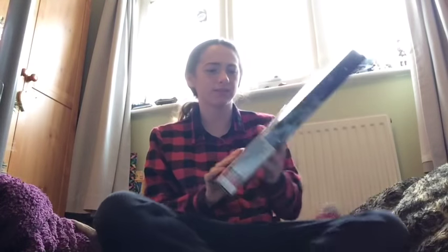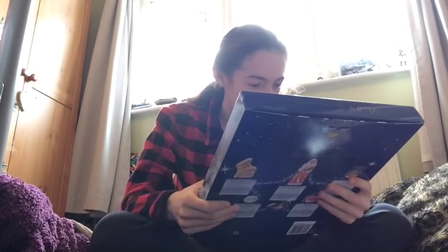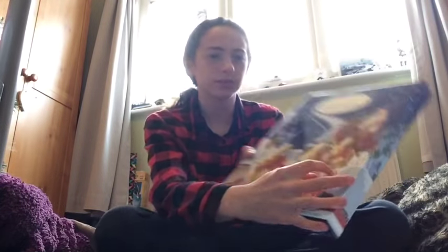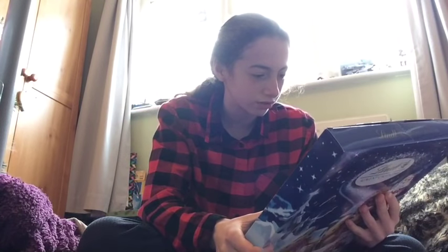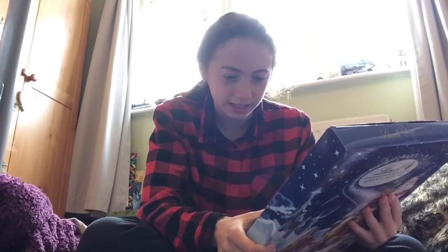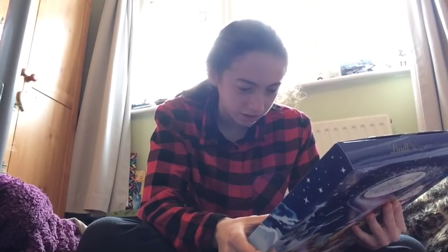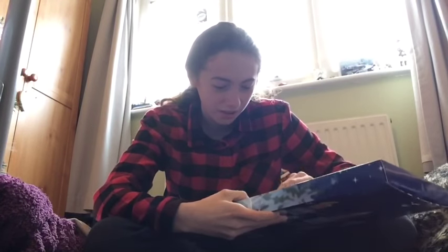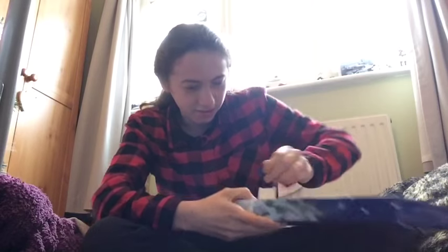Welcome back to the second day of Vlogmas! It's the start of the morning and I'm going to start opening my advent calendar. This is my Lindt advent calendar — let's find day two. The contents are a milk chocolate gold reindeer, a milk chocolate Santa, milk neapolitans, milk chocolate snowdrops, and Lindor milk chocolate. There's also a little activity to do with the milk neapolitans.